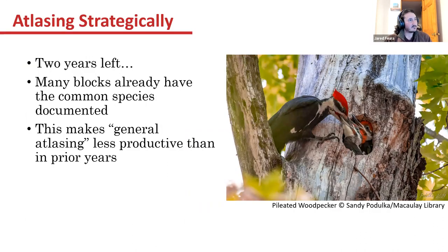Atlasing strategically means recognizing there are two years left, and many blocks already have the common species that are easier to pick up because the parents or chicks and fledglings are noisy, or they're just really common throughout the state. While pileated woodpeckers may not be everywhere, they tend to be pretty noisy and give up their nesting areas easily. This makes general atlasing a little less productive than in previous years, though blocks with almost no coverage still need general effort.